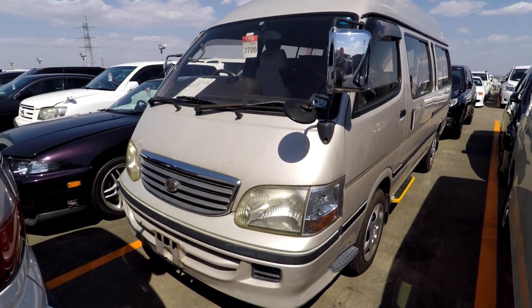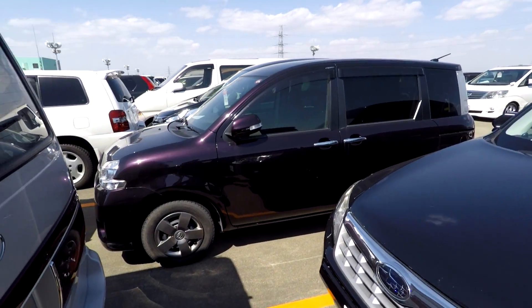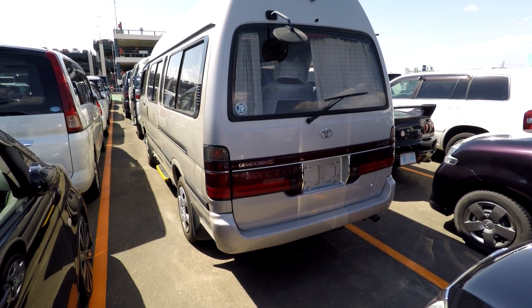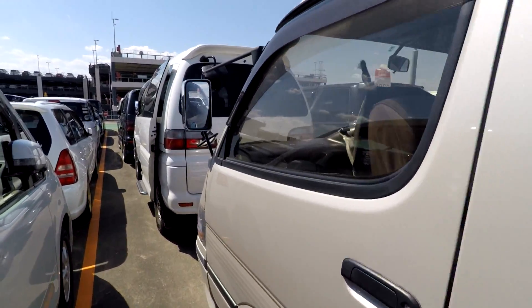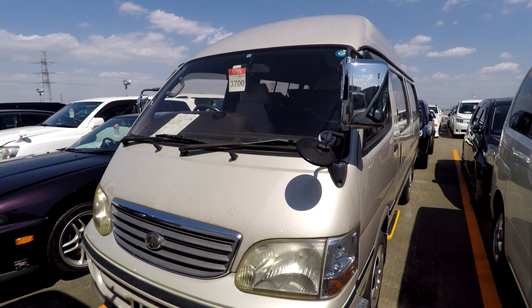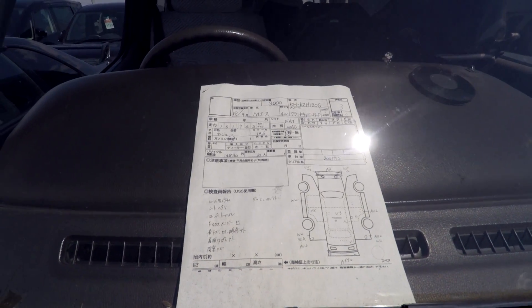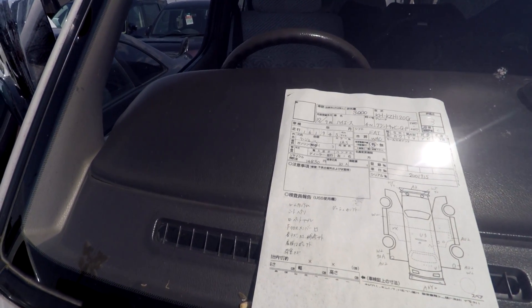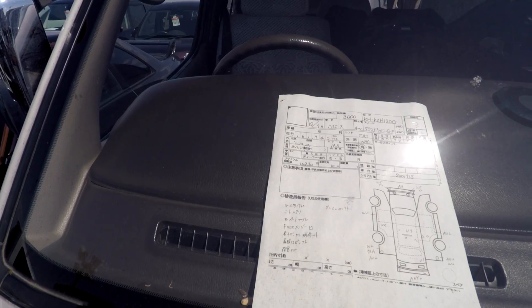They're fairly new to importing and I've got a funny feeling they'll probably end up getting their fingers burnt. Many agents will just tell them whatever to buy, but I'm trying to help so it doesn't turn into a disaster. This type of vehicle I'd normally say no to, but we'll go through it. The auction sheet: it's a 2000 model Hiace, three-litre turbo diesel automatic, two-wheel drive, long wheelbase, 161,000km from new, grade three — not bad condition really.